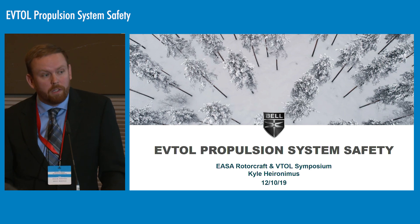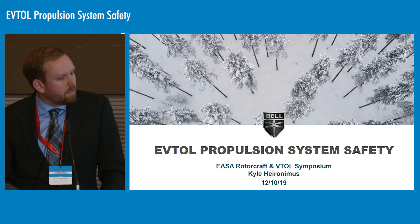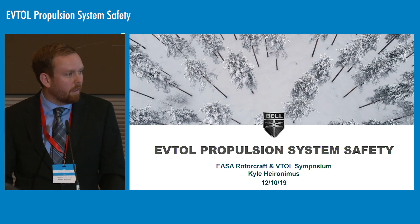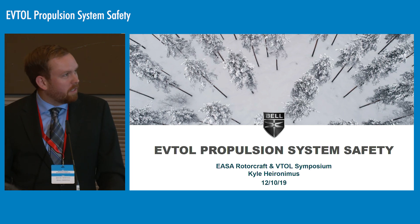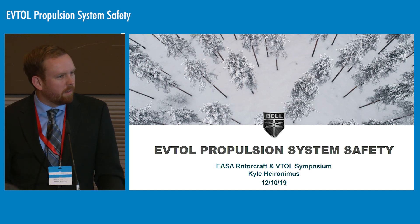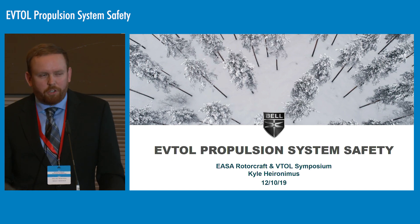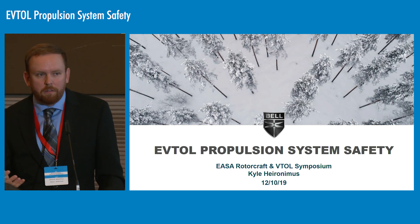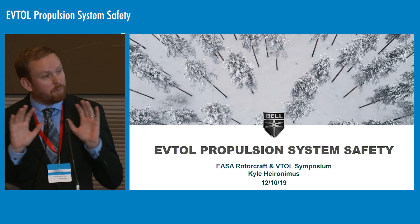I'm responsible for the design of the electric propulsion system for our Nexus demo aircraft. Today it's been really interesting — a lot of really good information from our partners at EASA and the regulators. It's interesting to listen to how the new regulations and accepted means of compliance are structured to be as flexible as possible for the VTOL and eVTOL space, and I think that's really important right now as there are around 200 different vehicle options out there.